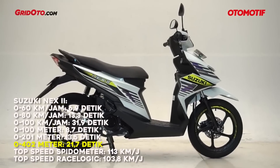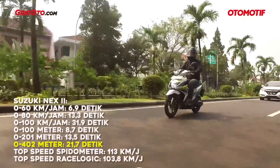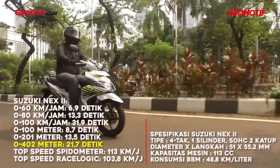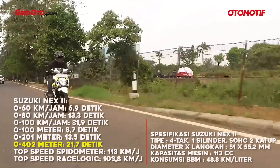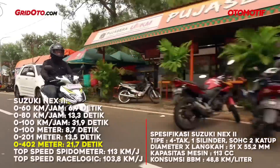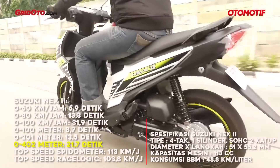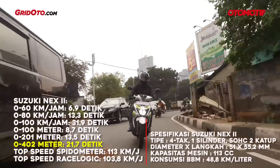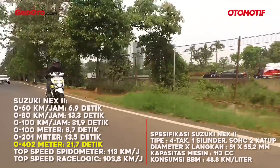Let's start. At number 10, the 0-402m time is 6.9 seconds for the 0-60, and the full 402-meter run comes in at 21.7 seconds. It's a bit different from the next scooter — the character is slightly different but overall quality is comparable. Speed recorded was 48.8 km/h.